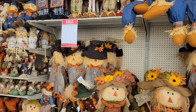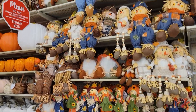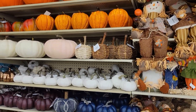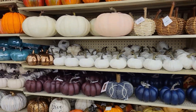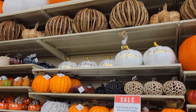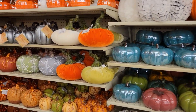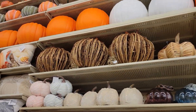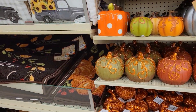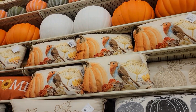Hi everyone, welcome to my channel Money Saving Megan. I am here today with Couponing for a Cause and we are filming at Hobby Lobby. We both have a very special surprise for you guys in our videos. Please make sure to check out her video — she is doing all the Christmas decor — and her video also has the surprise, so you've got to watch both of our videos.